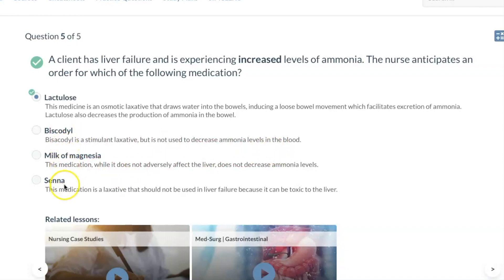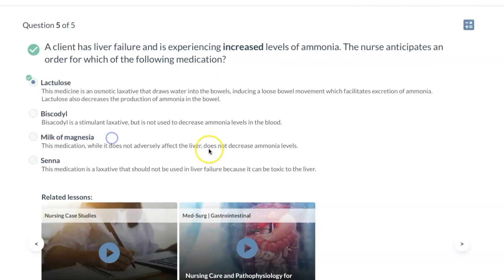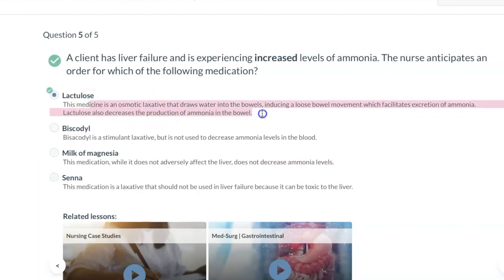These are all laxatives, but certain ones should not be used in liver failure because they can be toxic to the liver. Milk of magnesia does not decrease ammonia levels. This was a knowledge-based question commonly seen in clinical practice.